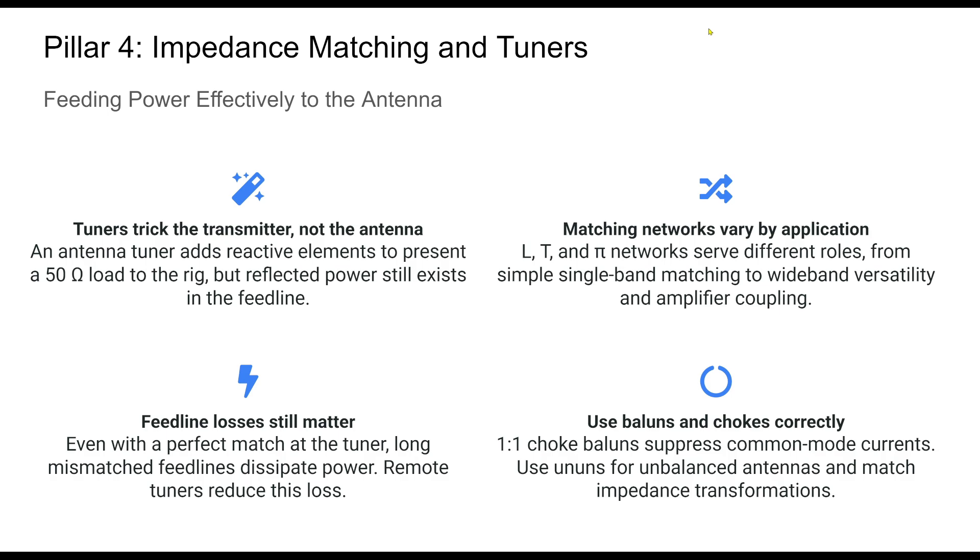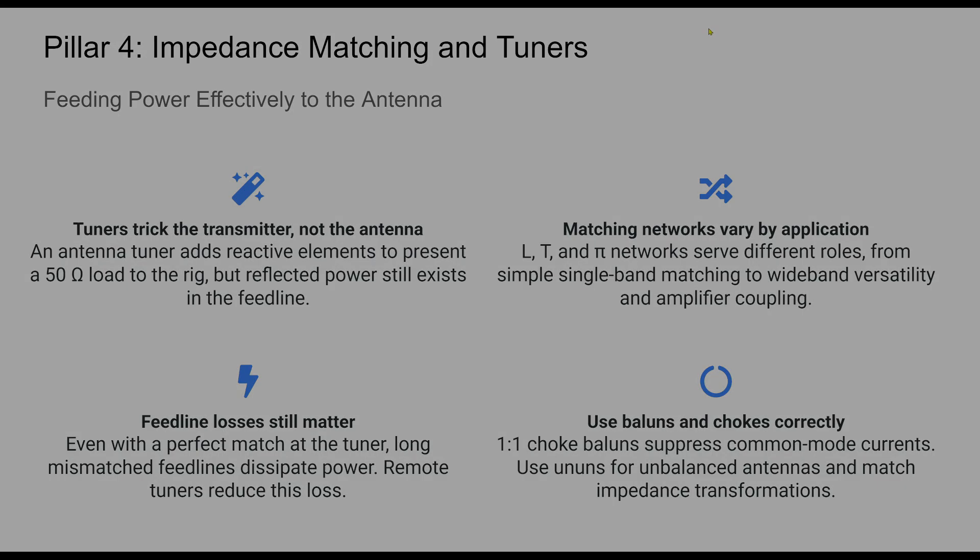For amplifier users, pi networks are standard for safe power handling. RF problems and efficiency drops often originate in poor matching or common mode currents. Ferrite chokes and proper use of baluns or un-uns solve many of these issues instantly. Don't guess — engineer your match for real performance.